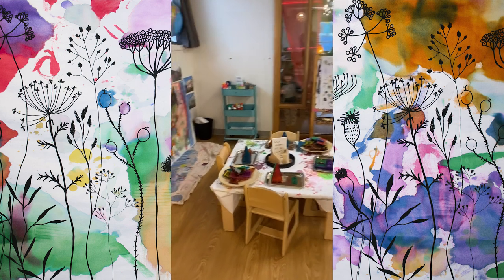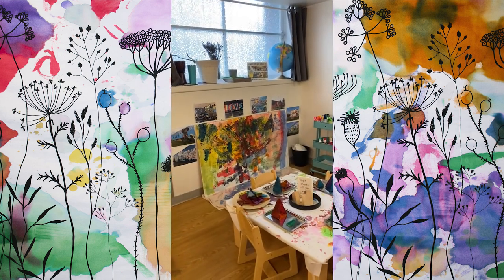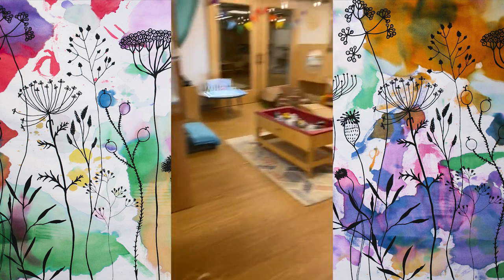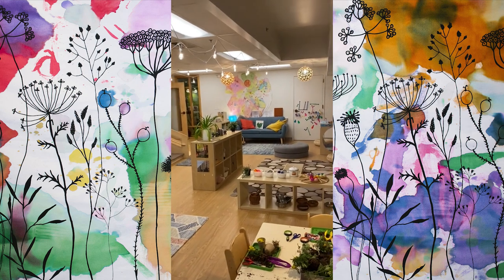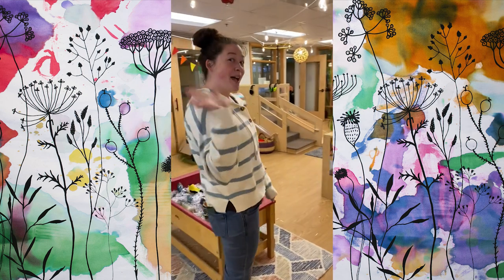And then of course we have a little art area over here with our mural project and some cool spring flowers. So that's our classroom. Thank you for coming on a quick tour of CMT toddler class. Goodbye!